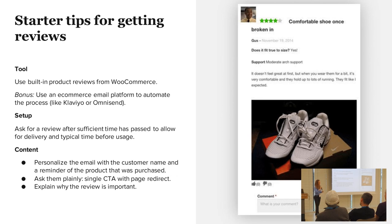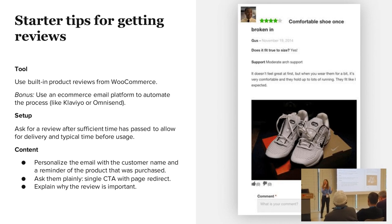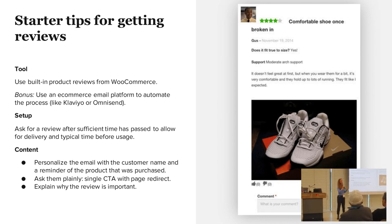In terms of content, you want to personalize the email as much as possible. Use the customer's name and the products that they bought — to remind them what they're going to leave the review about. You also want to have a single CTA. You don't want to confuse them — have a single call to action that says this is where you should leave the review.